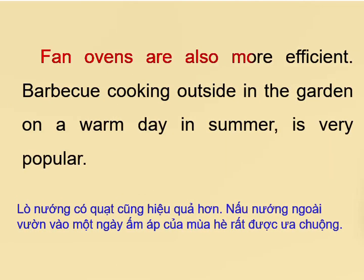Fan ovens are also more efficient. Barbecue cooking outside in the garden on a warm day in summer is very popular.